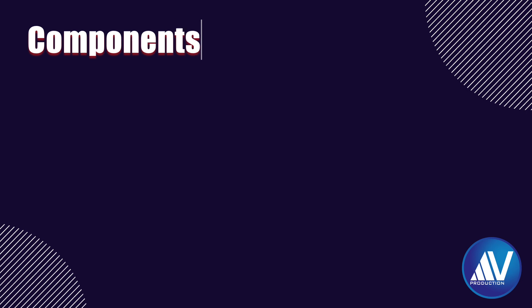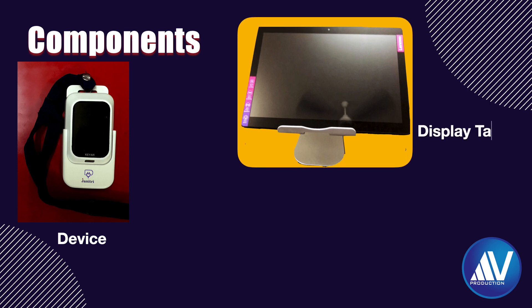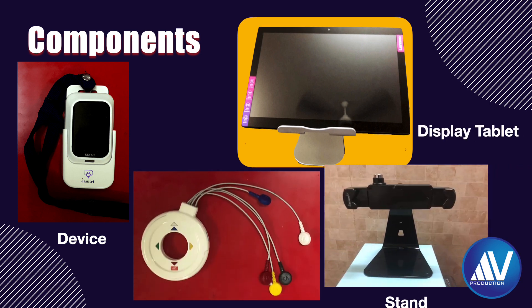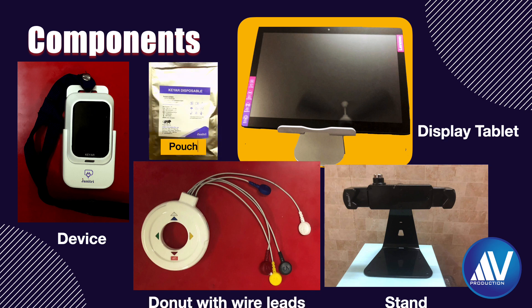The following components were provided to me by the company: the actual monitoring device, display tablet, stand for the tablet, a donut with lead wires, and a set of three disposable pouches containing adhesive ring stickers and exfoliation tape in each pouch.